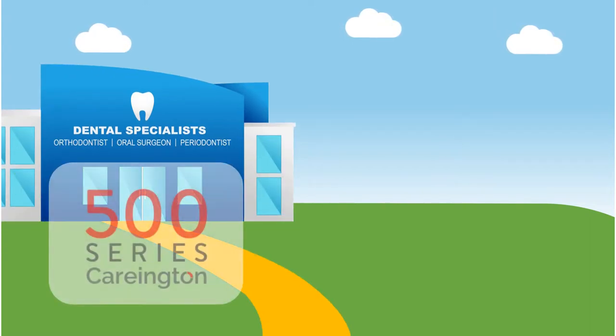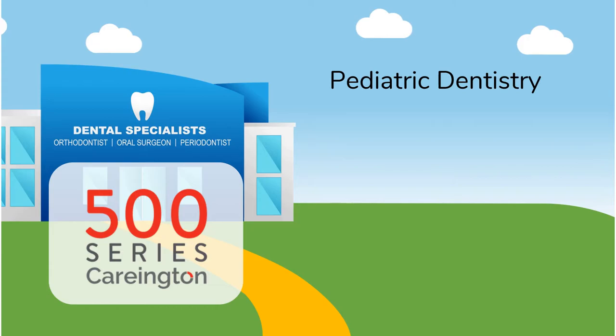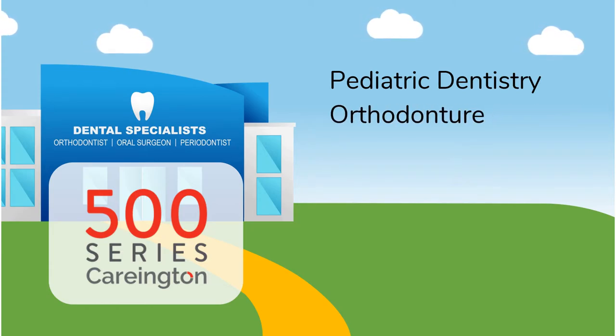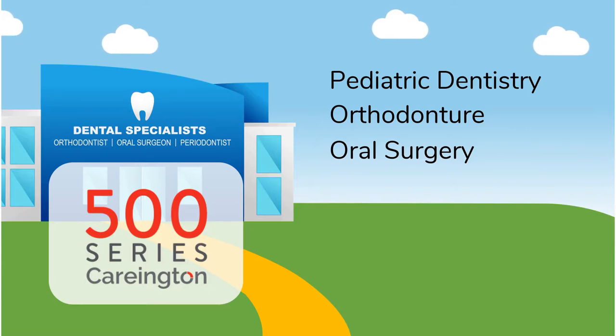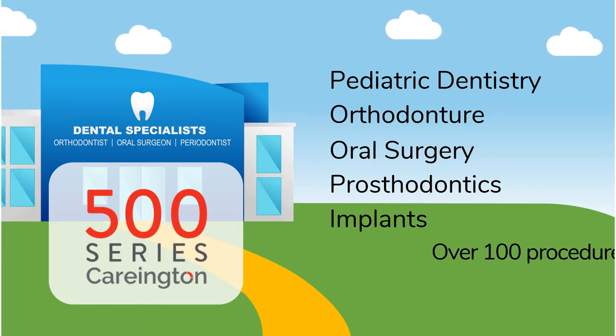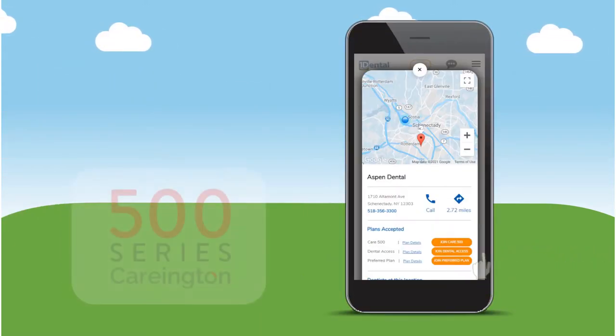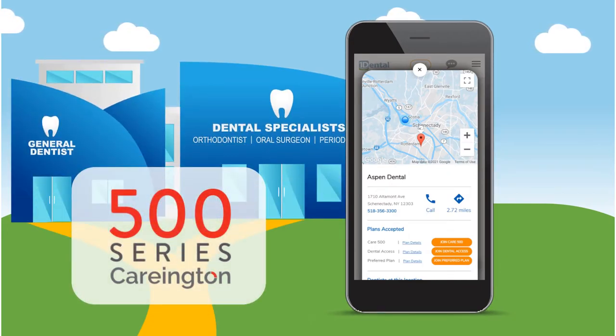The Care 500 plan also provides a 20 percent discount on all procedures performed by a specialist, including pediatric dentistry for children, braces for children and adults at an orthodontist, wisdom tooth extraction by an oral surgeon, prosthodontist work like dentures, implants installed by a periodontist, and many more. You can use the One Dental provider search to find a general dentist or specialist in the Care 500 network.